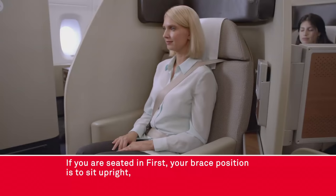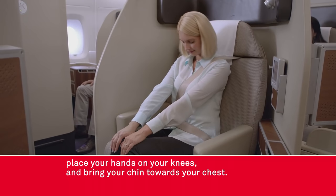If you are seated in first, your brace position is to sit upright, place your hands on your knees and bring your chin towards your chest.